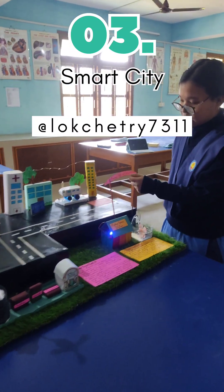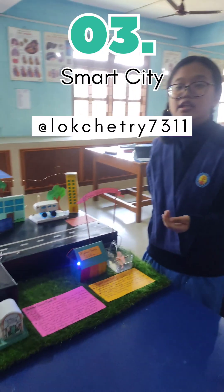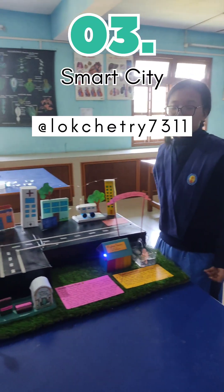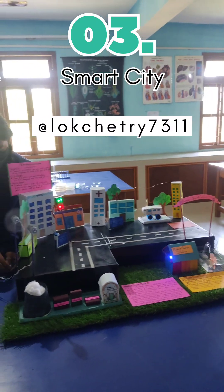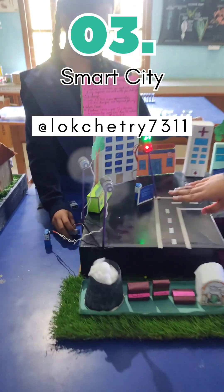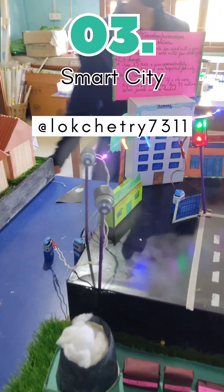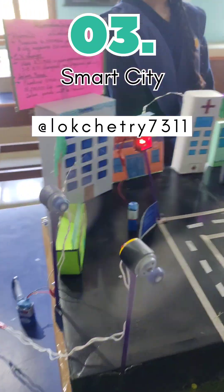We have created an energy efficient smart city where we use renewable sources of energy to produce electricity for our daily usage. Firstly, the wind produces kinetic energy which produces electricity to light up city lights and street lights.